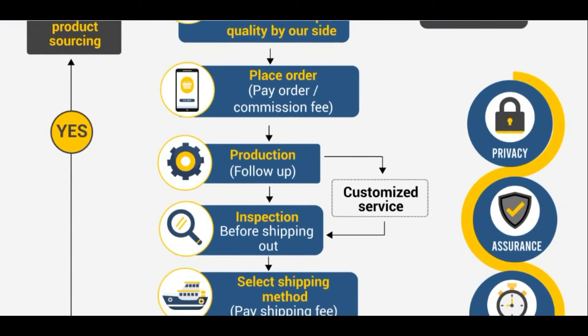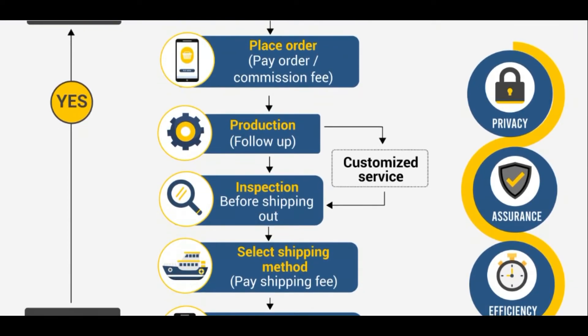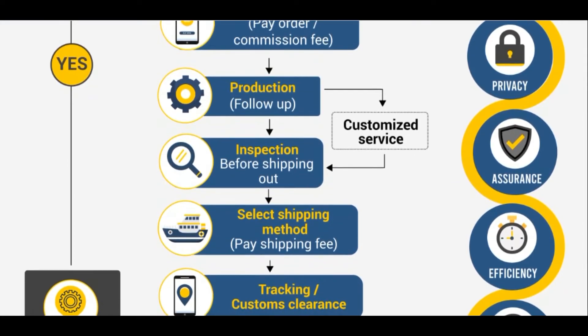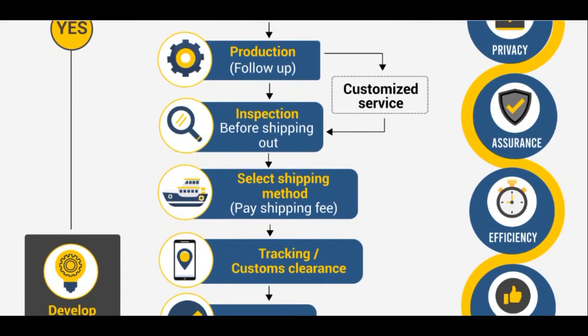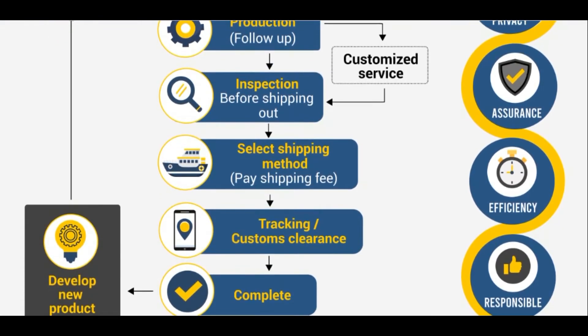Of course, we have different kinds of customized services available at any step in this process. We will also watch over the shipping process and customs clearance process, and keep you updated about every piece of information until the order is successfully delivered to you. At that point, we will be happy to say that your order is completed.